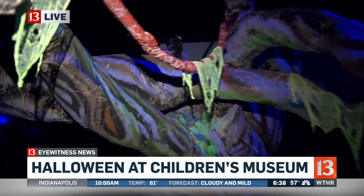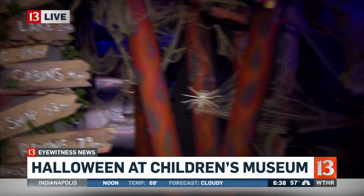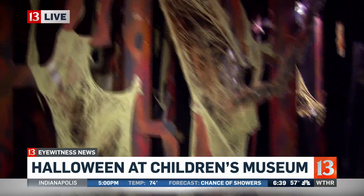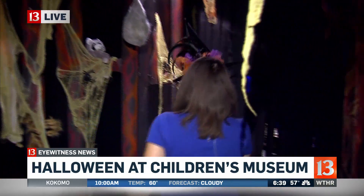And why do you guys do this every year? All of the proceeds from the haunted house go right back to the Children's Museum for educational activities and increasing access to the museum for everyone, so it's a big fundraiser for them.